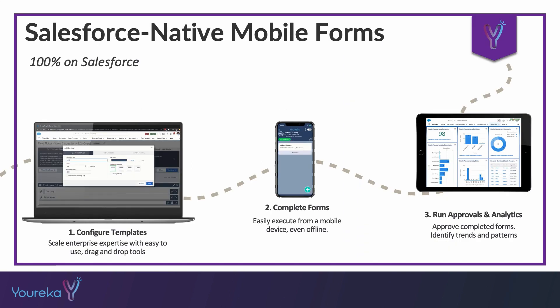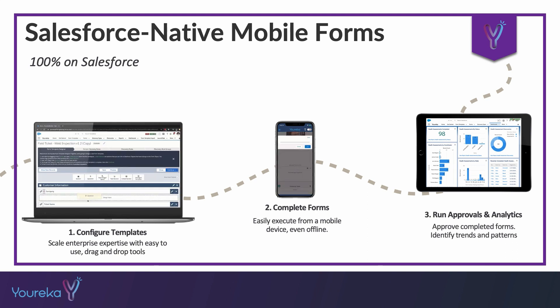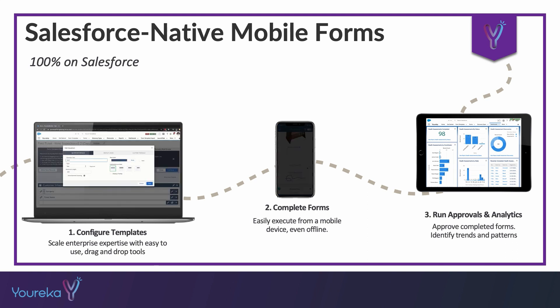What we're really proud of is the ability to quickly generate forms inside of Salesforce, deploy those out to users so that they can complete those forms while they're in the field and on the go for whatever use case they might be addressing. And then ultimately all that data is going to make its way back into Salesforce so that we can make better decisions through reporting and dashboarding and better business processes.